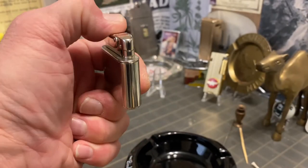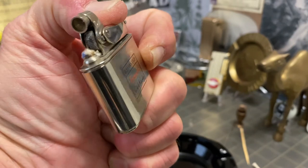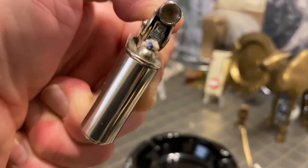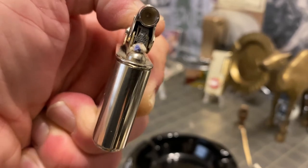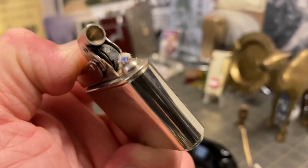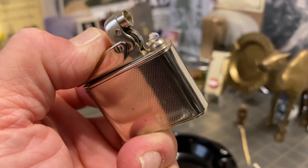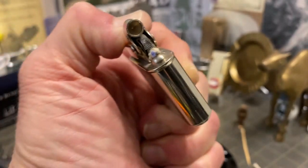You can see the mechanism snaps open and sparks as it should. You can see the wick. Not sure what it is with those Milflam wicks, but both of the lighters that I had had that blue dye in them. I've seen that in other lighters at times as well.